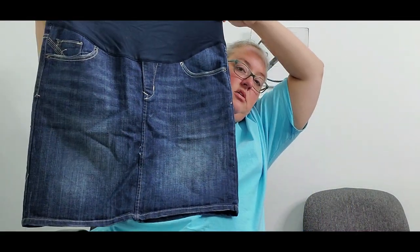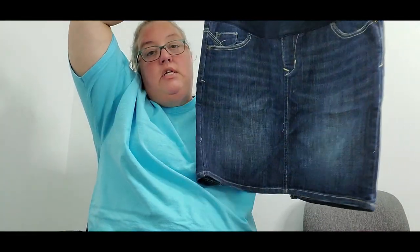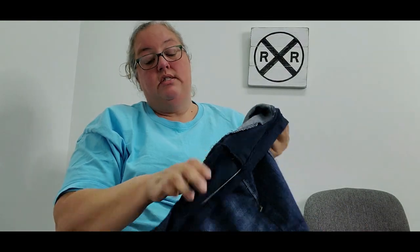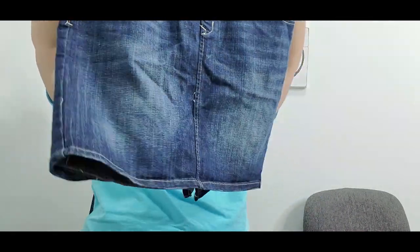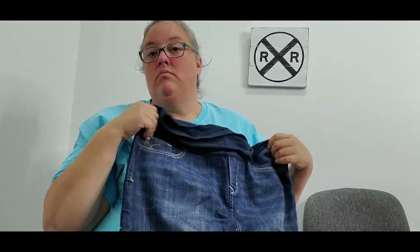The next item is an Old Navy maternity denim skirt in a size 8. Who doesn't like a classic little denim skirt? It cost a dollar and I'm hoping for about $20.